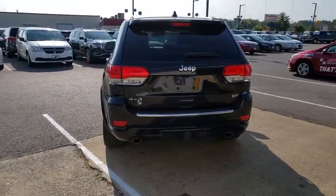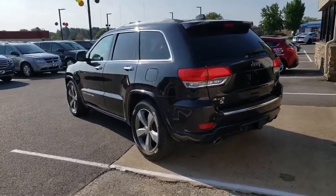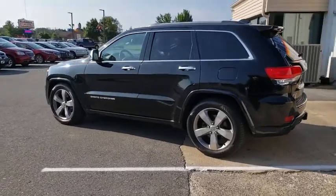Power steering, four-wheel disc brakes, universal garage door opener, center armrest, rear window defroster, electronic stability control, fog lights, security system, compass.